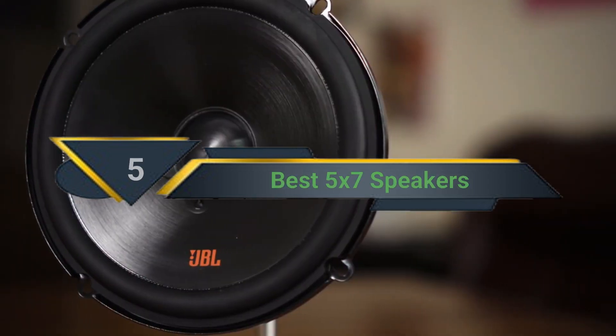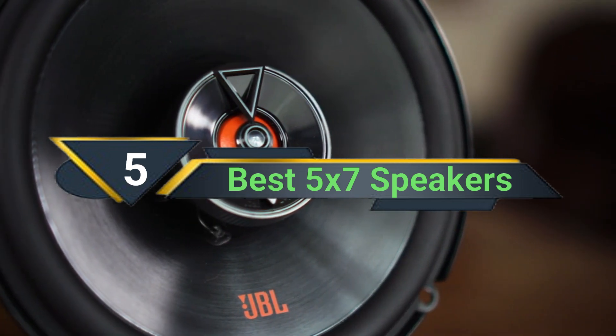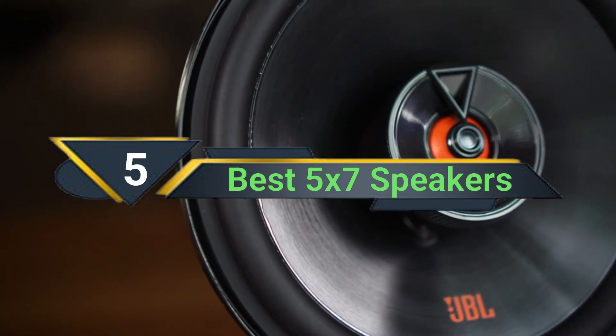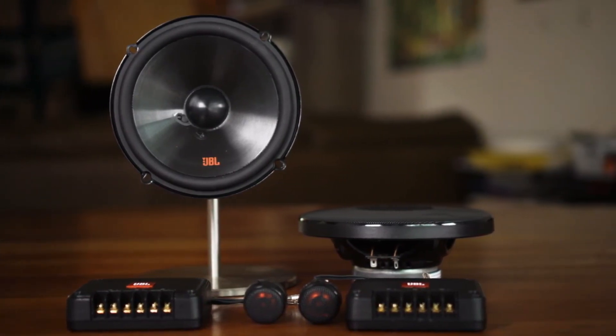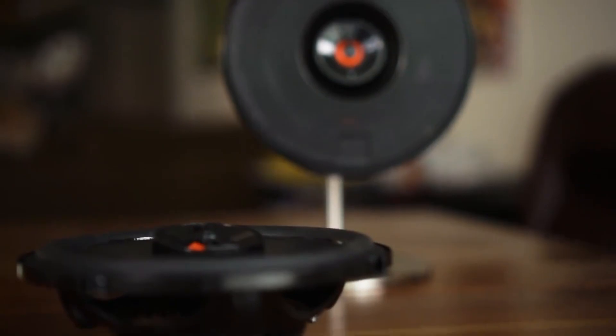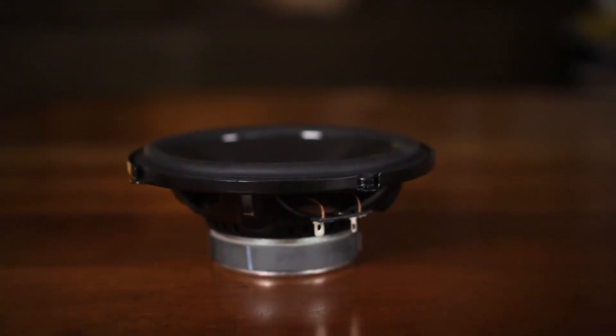Hi everyone. Today we're going to take a look at the 5 best 5x7 speakers on the market for this year. First we're going to show you our 5 best picks, then we'll talk about what you should look for before buying the best 5x7 speakers. You can find timestamps and links to all the products we mention in this video down in the description below. Let's get started.